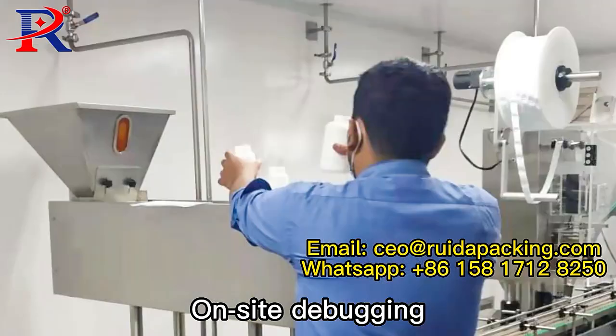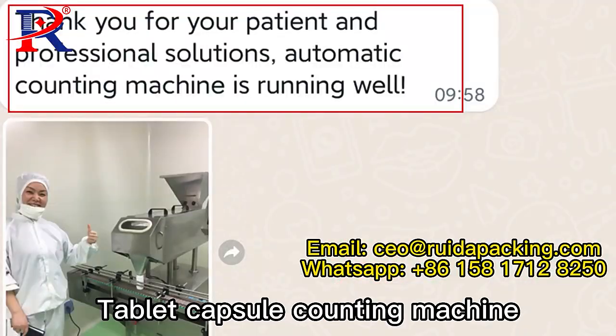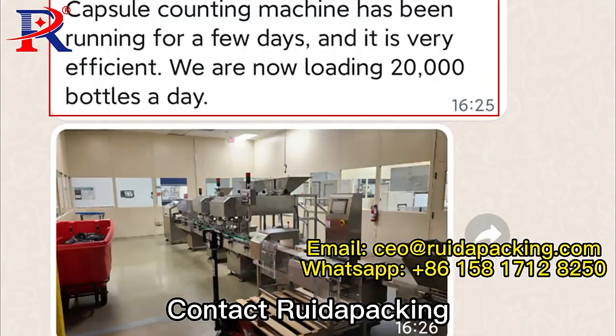On-site debugging available — don't worry about installation and maintenance. Tablet capsule counting machine, contact us for more details.